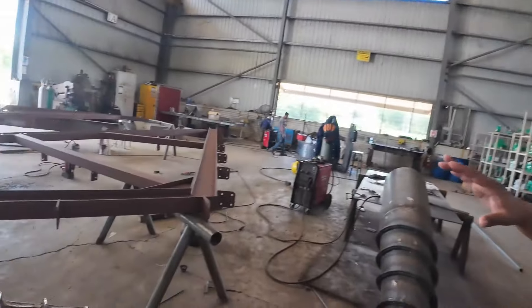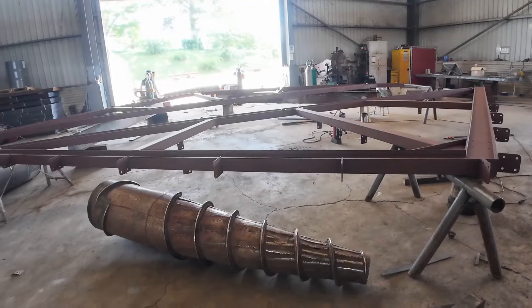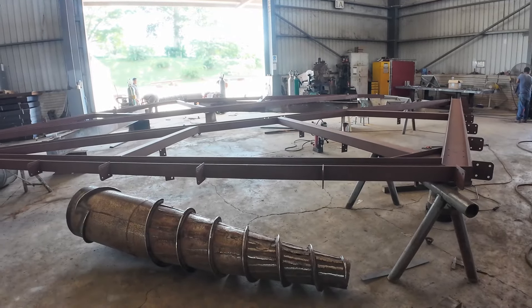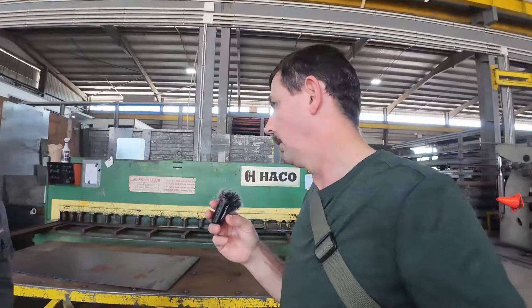The guys here are actually making an A-frame for a building. This is where you have the building itself and they put all the roof, purlins, tabs, and everything to it.